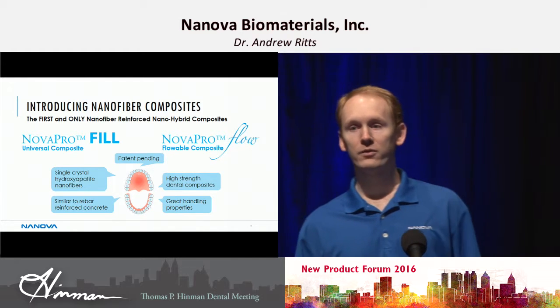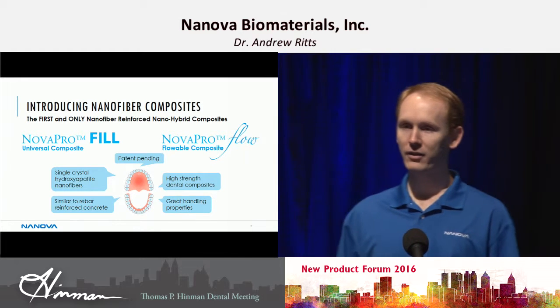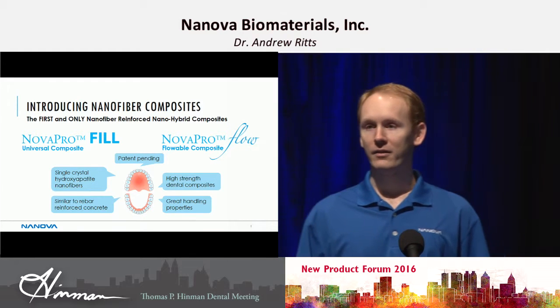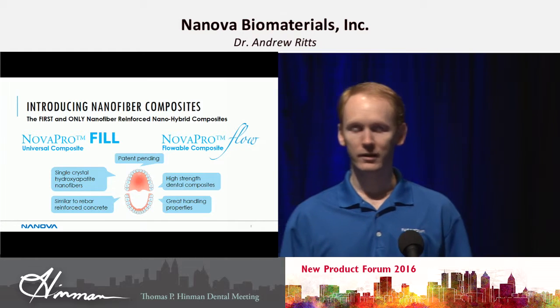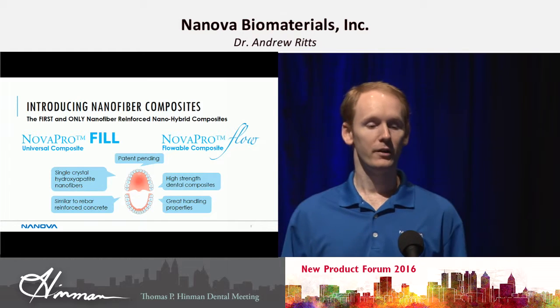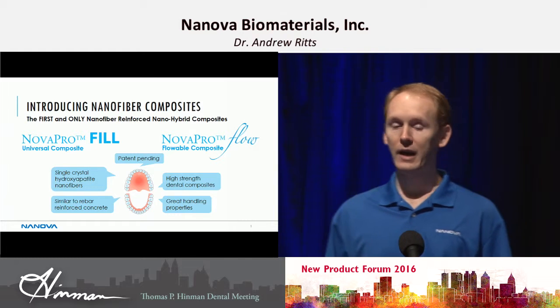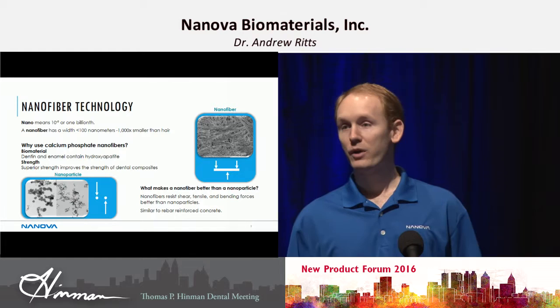What makes the nanofibers so important is that they are able to provide very high strength to your dental composite. We use a single crystal hydroxyapatite nanofiber, and that's the same type of mineral that is in your tooth mineral. So it's a very biologically friendly material, and it's very high strength. We're also able to have very good handling properties with our composite — it's similar to adding rebar to concrete.